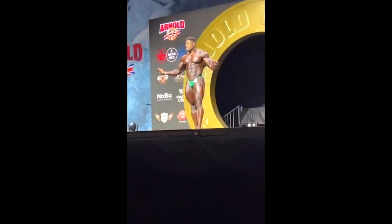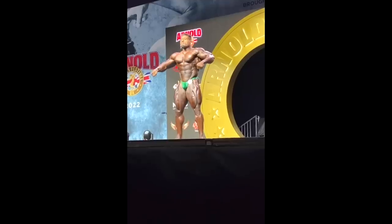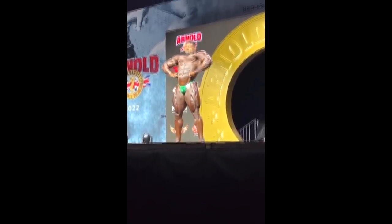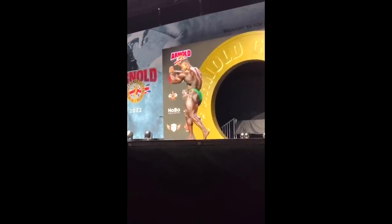Hey guys, Ivan here and you're watching Arnold Classic UK. What can I say about this show? Arguably the best show of the year so far, maybe after Arnold Classic Ohio. Let's get started with Andrew Jacked's posing routine. First I'm gonna check out the posing routines of some of the guys, then we're gonna check out the comparisons, and I'm gonna tell you what I think about who's going to win.